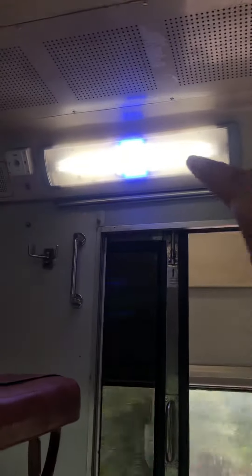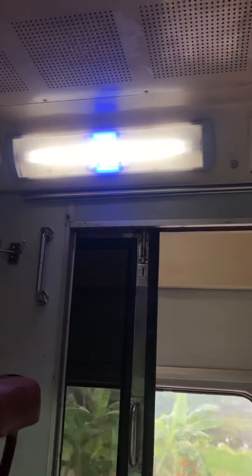And the best thing I liked is this LED light — blue light.